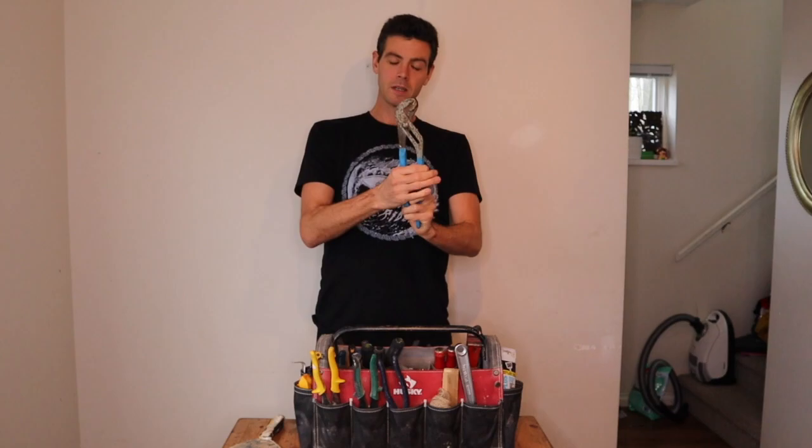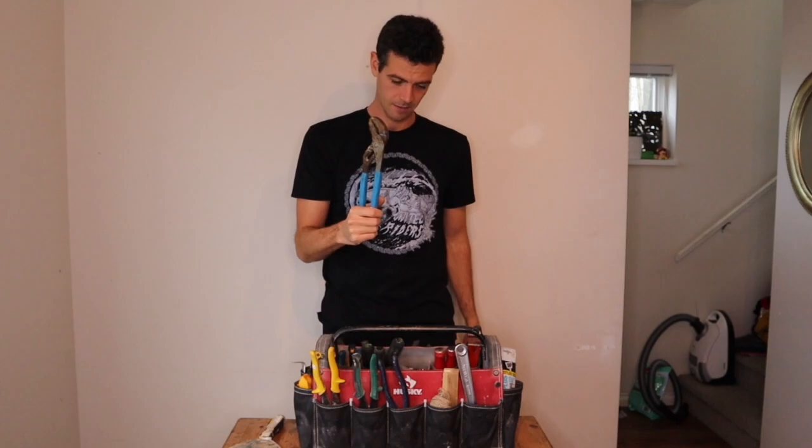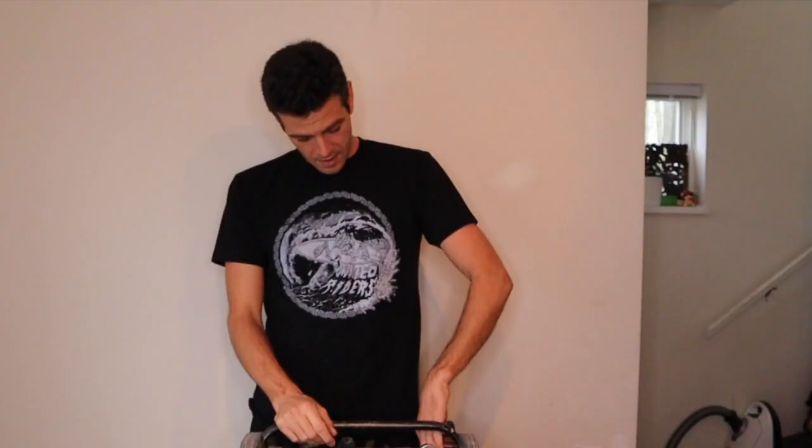I have channel locks — I believe the proper name is slip-joint pliers. I do a lot of small plumbing repairs as a carpenter, and these come in handy all the time. They're also really good for removing brad nails out of baseboards: when you rip a baseboard off the wall and the brad nails are sticking up, the shape lets you grab and roll it really nicely. Very handy for that, and for loosening plumbing fittings.